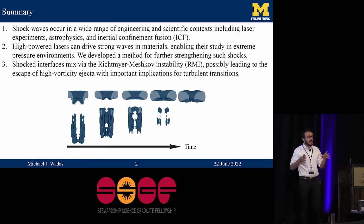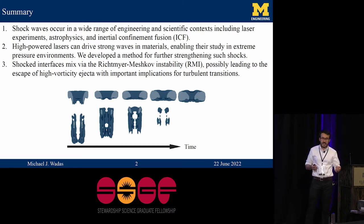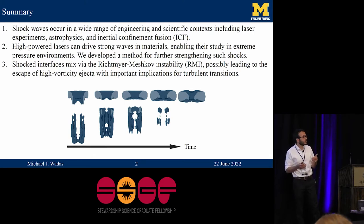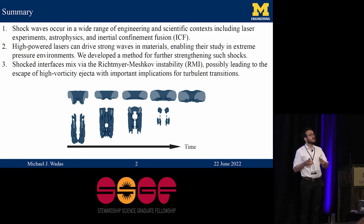You get shockwaves basically any time you have a significant amount of energy suddenly deposited in a small volume. Those shockwaves propagate through space, and oftentimes they find themselves interacting with interfaces. These interfacial interactions are very important for a lot of HEDP, including dynamic compression experiments with lasers, which is what I'm going to talk about first.